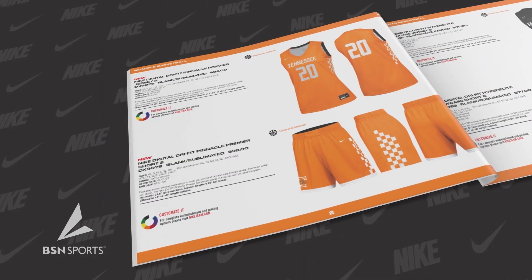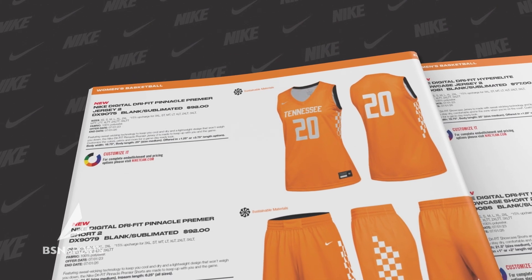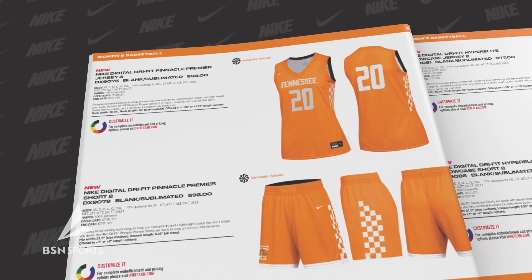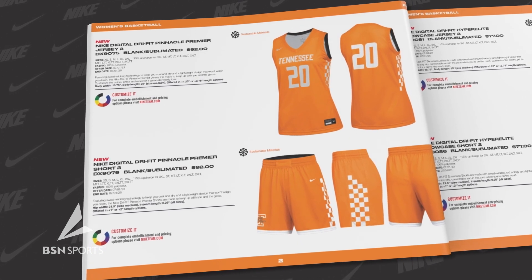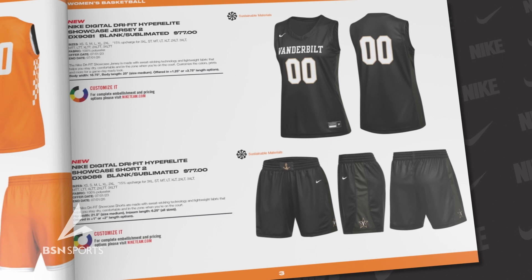To start, we introduce the latest addition to Nike's sportswear collection, the Tennessee-themed Digital Dry Fit Pinnacle Premier 2 uniform. Engineered with sweat-wicking technology, this uniform ensures optimal ventilation and moisture control for a comfortable and dry experience.